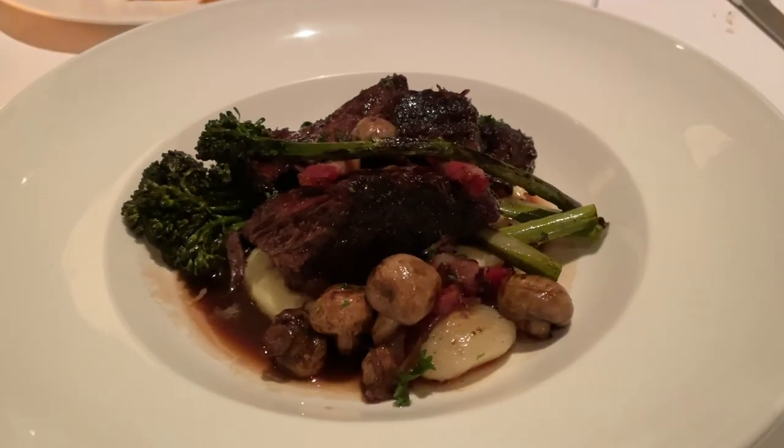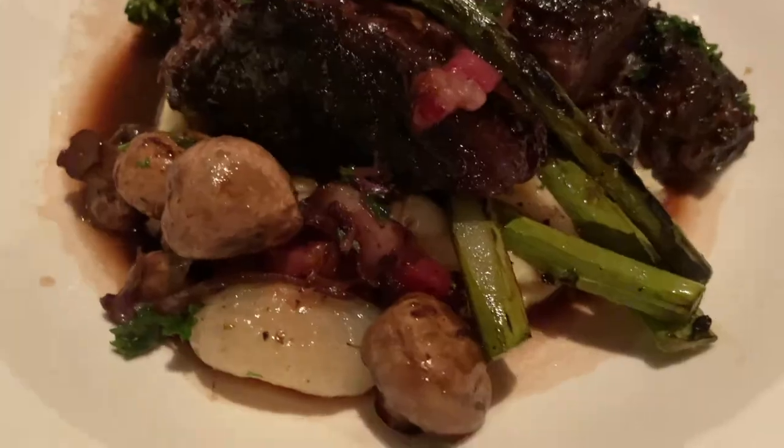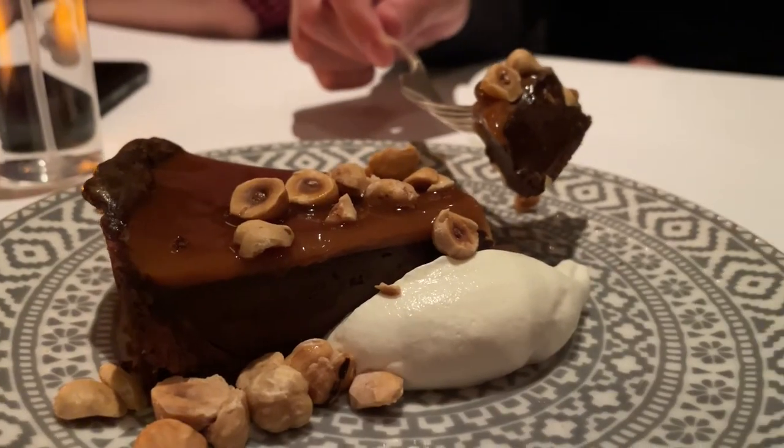Next we have the eight-ounce contrefilet strip loin. The star of the show is the beef bourguignon — the stewed beef cheek is so tender and it literally melts in your mouth. For dessert, we got the chocolate torte, which is a salted caramel pie with hazelnuts.